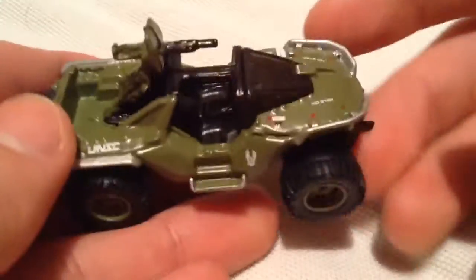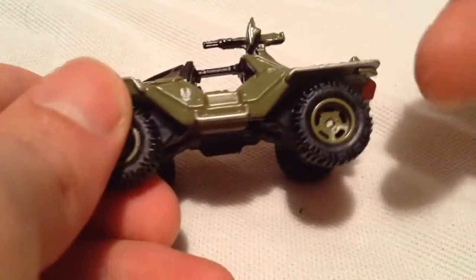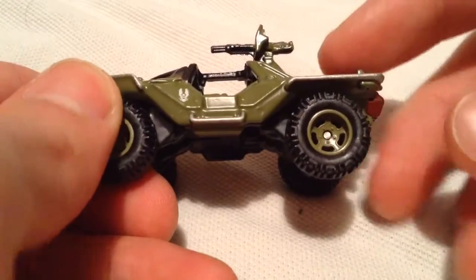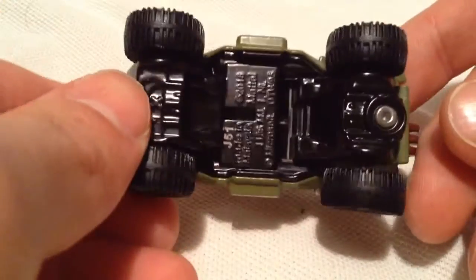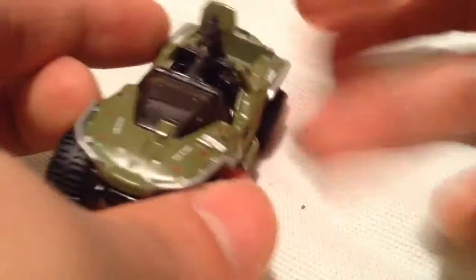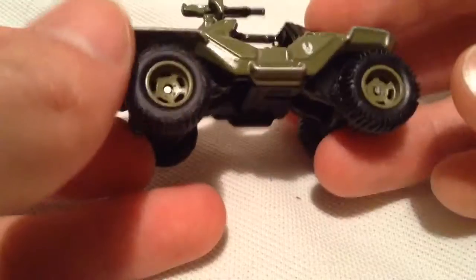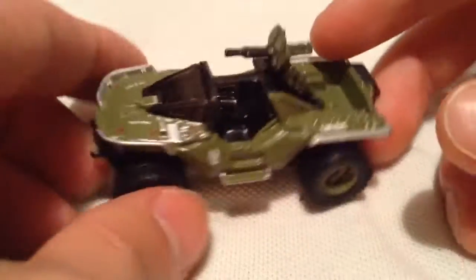But this one is so much better because it has better details on it. You've got a lot of details going on with this thing all around. And of course it comes with the rubber tires, or the real riders, better looking rims, and it is all metal — so the base is metal too. This thing is actually pretty heavy. It might be the heaviest out of the set; this thing is really heavy for its size in my opinion.